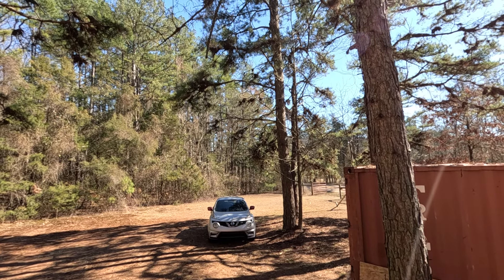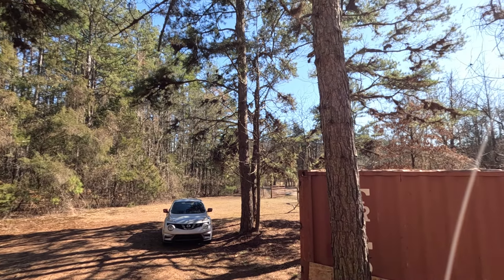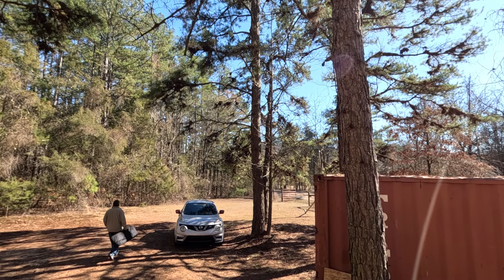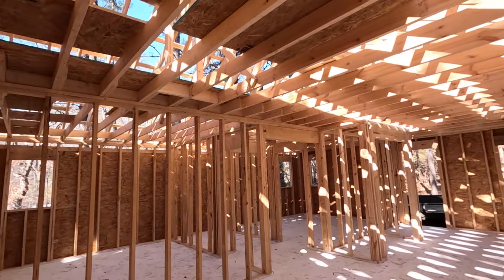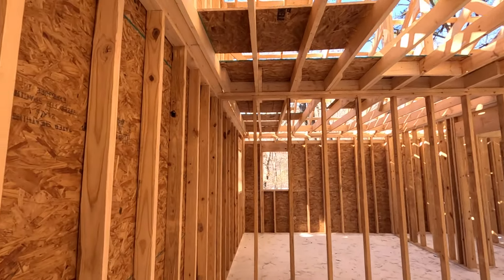Misha here, and I thought we would show you the cabin project on the main channel. I've been doing updates — two or three of them — on my personal channel, just Misha. But this is my cabin building project. It's mid-February right now and we haven't made it out since end of December because of weather.